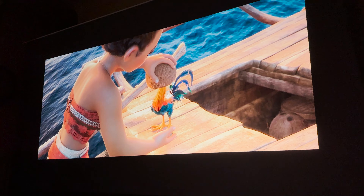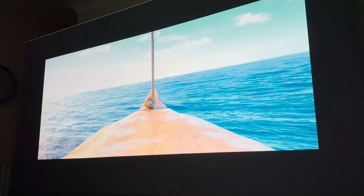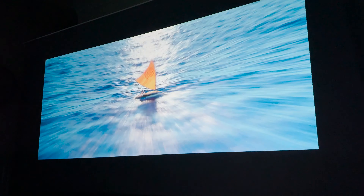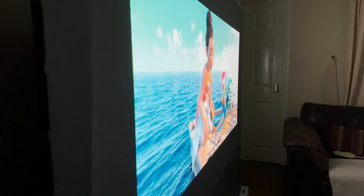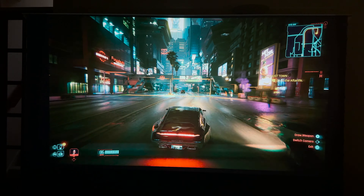Honestly, I absolutely love this setup. The only thing I'm really missing here is a decent set of speakers to really level this up. But I've got to say, the projector's built-in speaker definitely isn't as bad as I expected. Not only that, but thanks to the quality of the screen paired with the projector's 3200 lumen brightness, the viewing angles of the projection are fantastic.